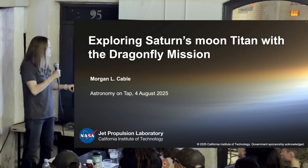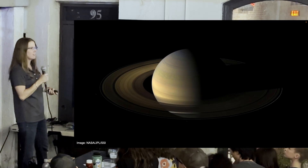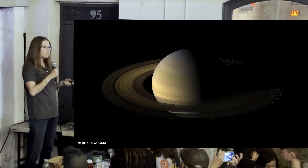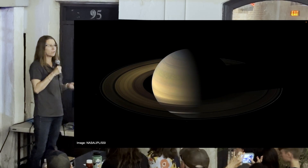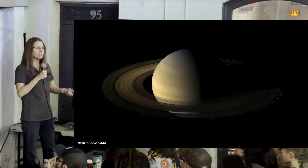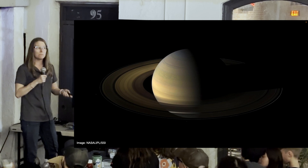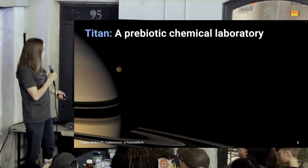One of the missions I'm fortunate enough to work on is the Dragonfly mission. First, let's skip over to Saturn. Spacecraft take about seven-ish years to get there — space is big. Saturn is ten times further from the Sun than Earth, which means it receives one-hundredth as much sunlight. When thinking about places where life could exist, places like Titan may have less opportunity to develop life based on sunlight as an energy source.